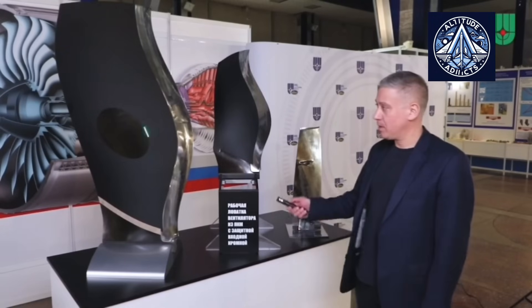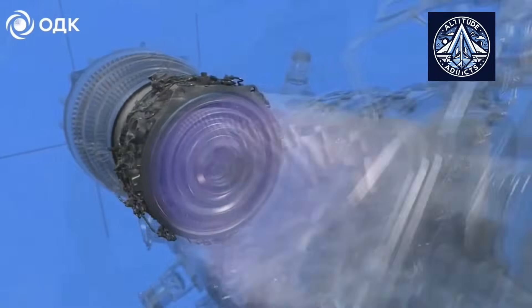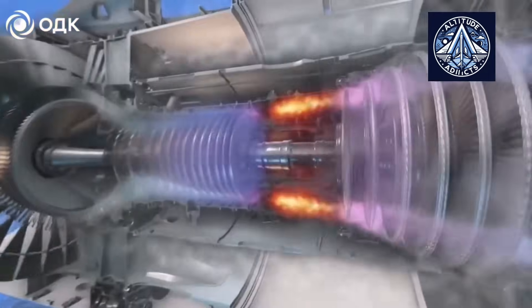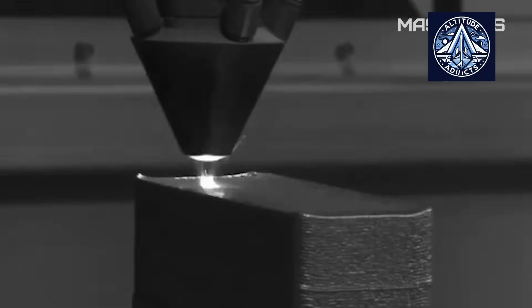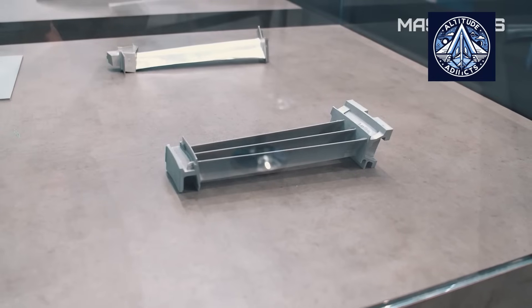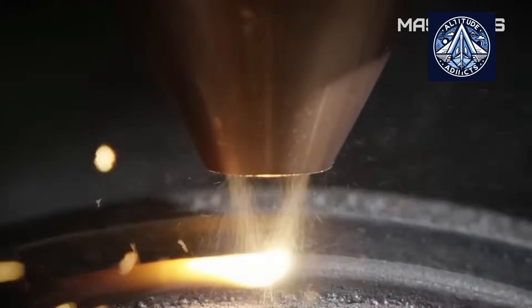These blades are capable of withstanding temperatures exceeding 2,000 Kelvin and lack any grain boundaries. Directional solidification and single crystal blade technology are used globally, although Russia has developed its own distinctive approach. The United States was a pioneer in this field, as corporations such as General Electric and Pratt & Whitney refined the Bridgman process for the growth of single crystal blades in vacuum casting furnaces. These blades are employed in both military and commercial engines and are composed of sophisticated superalloys, which may include rare elements such as rhenium.